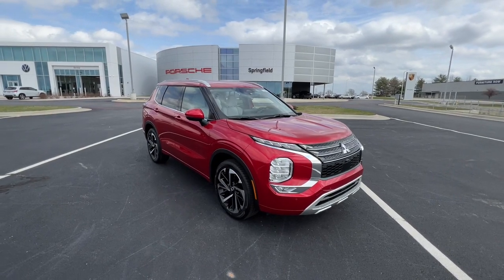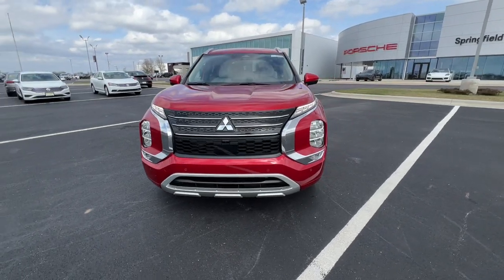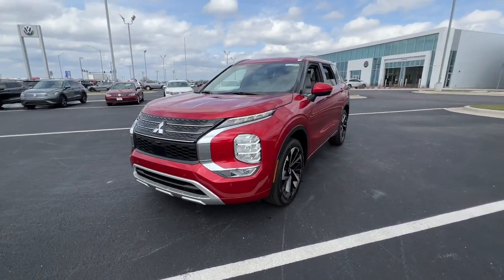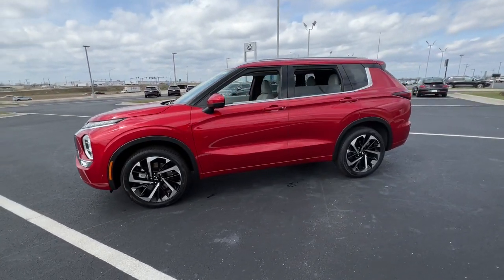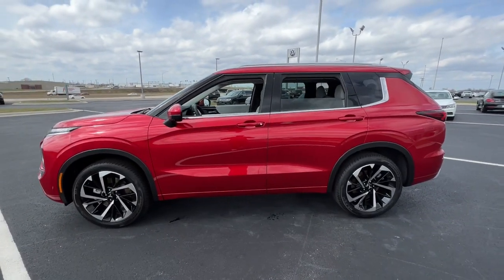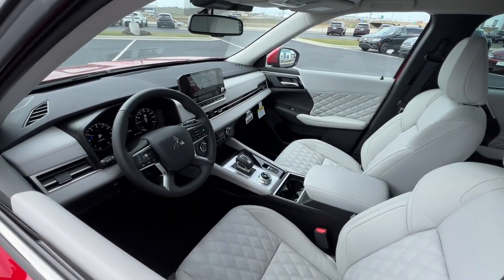Get a feel for the 2023 Mitsubishi Outlander. Step into a bright future in this modern Outlander, with available all-wheel drive and a suite of compelling tech to keep you safe, informed, and entertained. This contemporary compact crossover makes the journey all it can be.